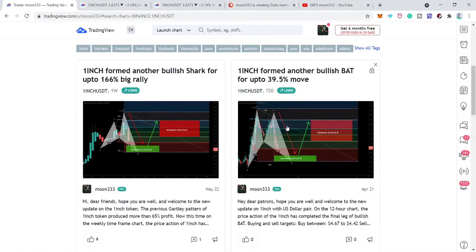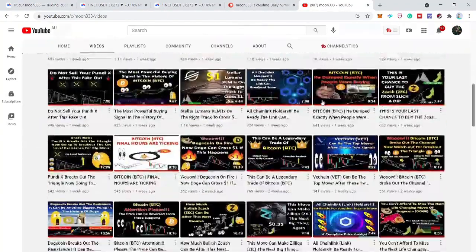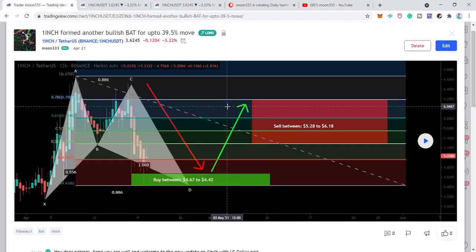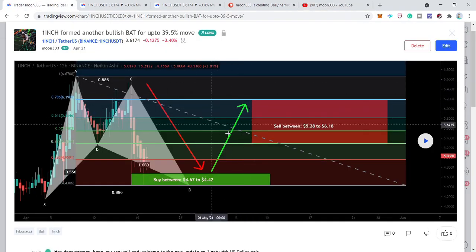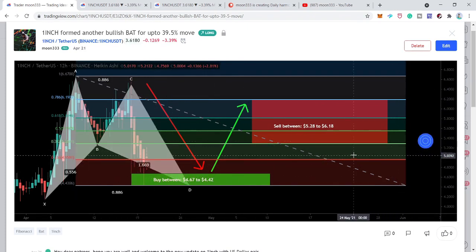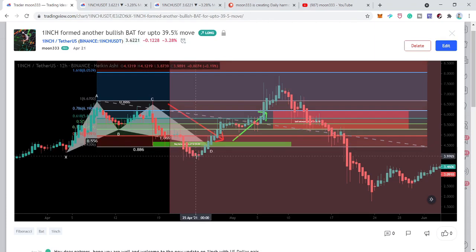I then shared another idea on April 21st — that was my last video. About a month ago, the price action of 1inch completed a harmonic bullish bat pattern, and I told you that 1inch token is ready to shock the world again with another explosive move. The price action completed the bullish bat pattern and we had another very powerful bullish rally — first the price moved up and hit the sell targets, then moved down during a very bearish market on April 25th, before moving up again for a very powerful rally.